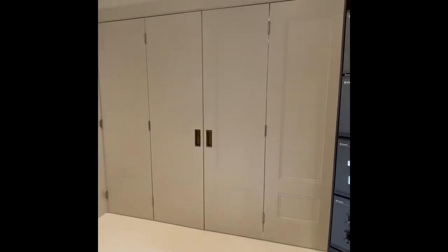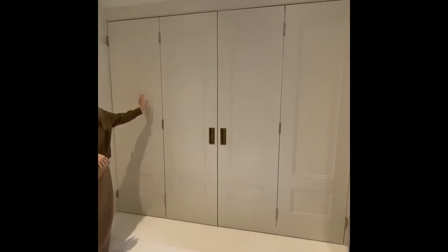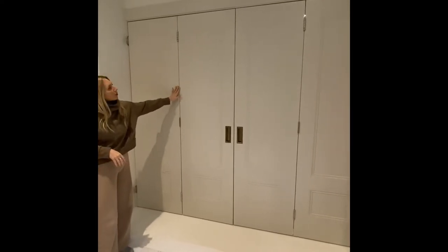Here we have our bifold doors. They're the R101 model with PRB beading in a beautiful off-white colour.